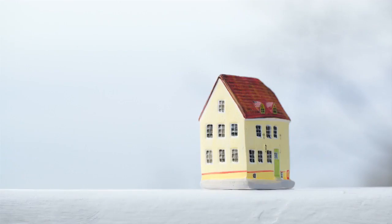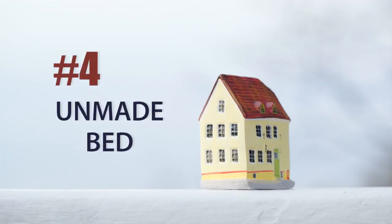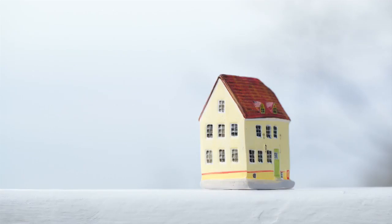The fourth thing that can make your home look so messy is an unmade bed. Hopefully you make your bed every day anyway, but especially when you're having home showings, please make your bed. It can go a long way in keeping your house looking very fresh and very clean.